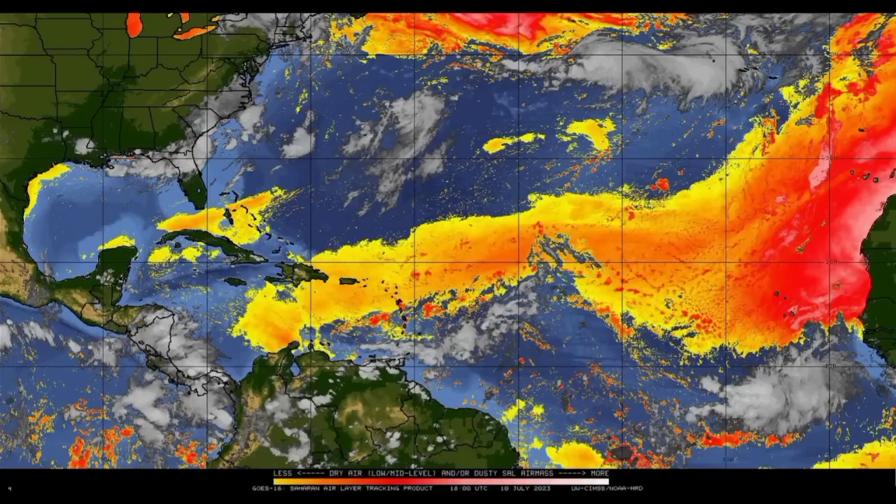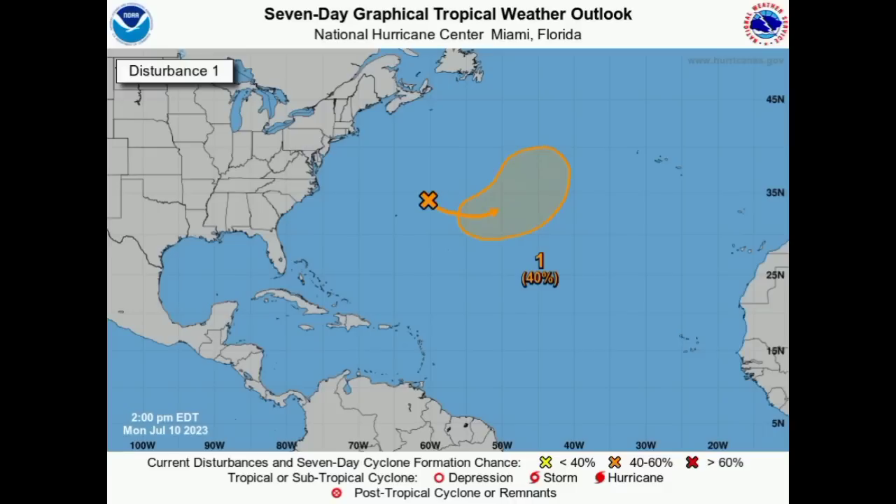Moving on to our disturbance, the development chance has risen to 40% — now in the medium range. This area of disturbed weather is just to the northeast of Bermuda and will move into the shaded orange region where we could possibly see some development take place. However, it should grab this opportunity now if it wants to become something, because once it accelerates more toward the north later this week it will be moving into cooler waters, and that will prevent any further intensification.